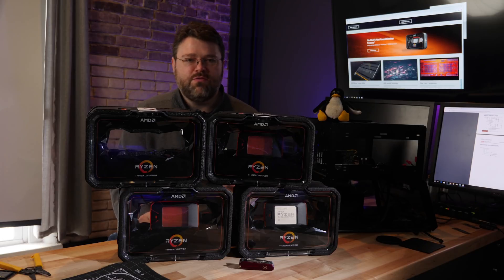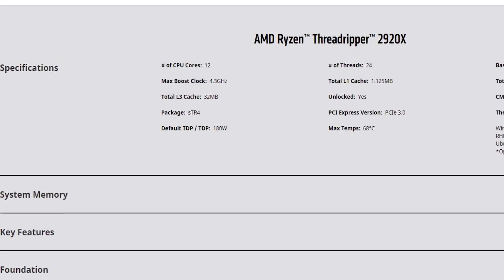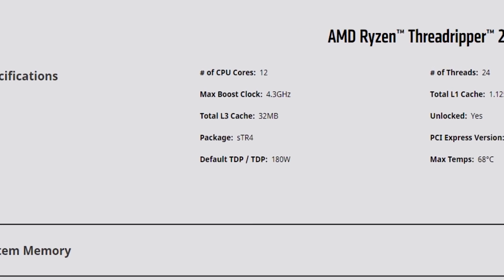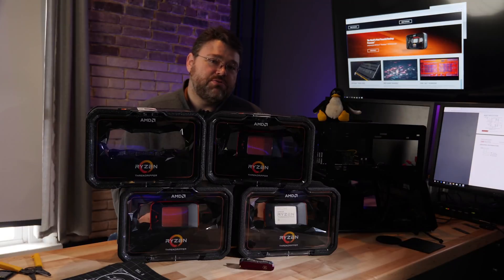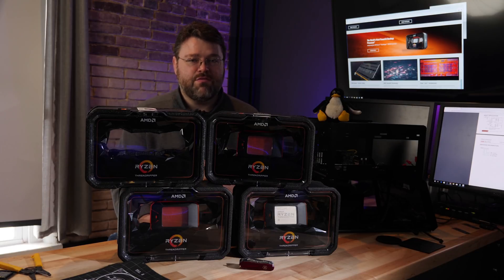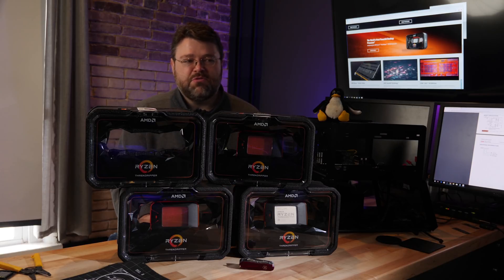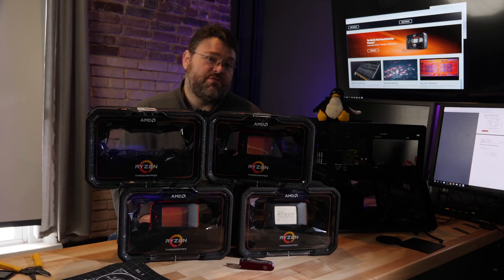That brings us to the 12-core Threadripper 2920X, also available from October 29. The max boost speed is 4.3 GHz — 100 MHz slower than the 2950X — but it's also $250 less than the 2950X. If you need a lot of PCIe lanes and good memory support with a great cost-performance ratio, the 2920X is for you. If the difference between 16 cores and 12 cores is worth it to you, consider the 2950X — otherwise go for the 12-core and save $250 to put toward more memory or whatever.